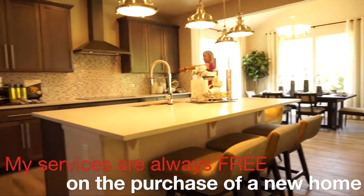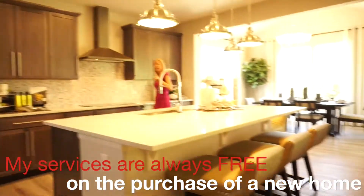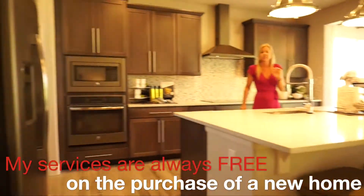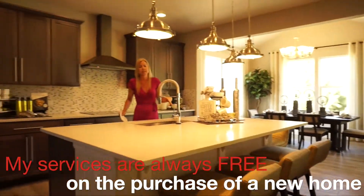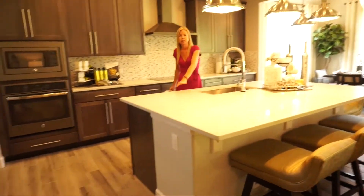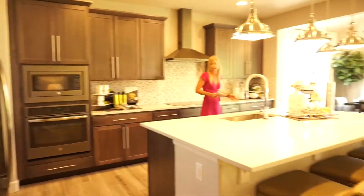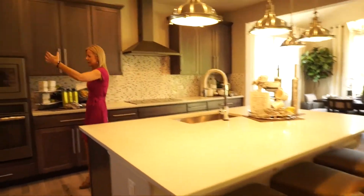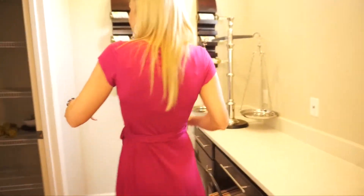Lots and lots of countertop space and cabinets in this kitchen. The nice thing is here at Anthology West there's a lot of what would be considered upgrades at many communities that are included right in the base price — things like granite countertops and gourmet kitchens. So nice to know that some of those things are included. Now if you come back this way we have a little built-in desk area that's pretty nice and a great big roomy pantry.